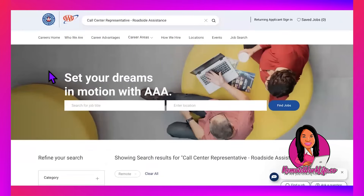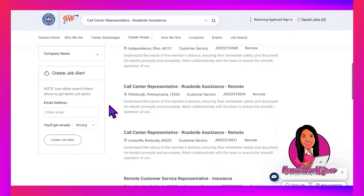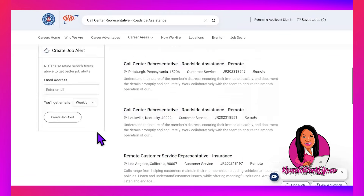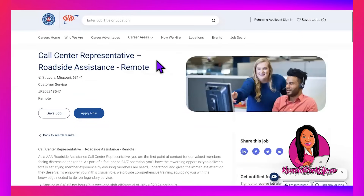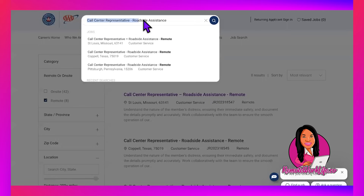The next lead is limited but worth sharing for folks in specific states. This lead comes from AAA, and they are hiring for their remote Call Center Roadside Assistance position. It's available in Missouri, Texas, Ohio, Pennsylvania, Kentucky, and California. In California, they also have another customer service position and a claims position. Just make sure you apply to the one in your state — I'll leave a link to their careers area in the description.